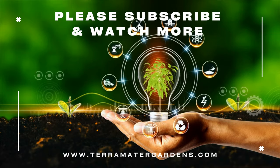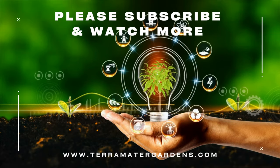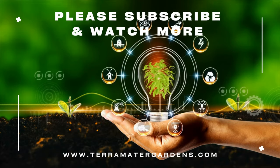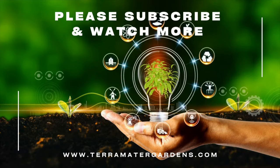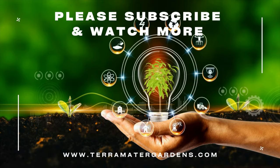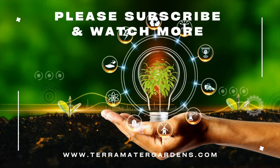Stay tuned for more captivating episodes on our channel, where we continue our journey through the diverse world of living organisms and celebrate the wonders of nature. Don't forget to subscribe and hit the notification bell to join us on these exciting botanical adventures. Happy gardening!